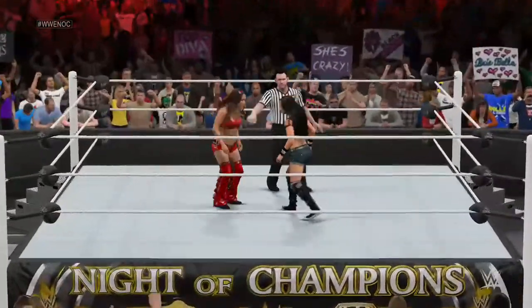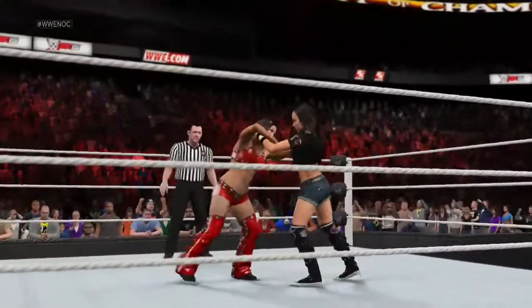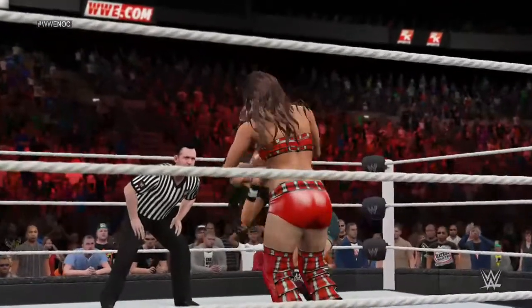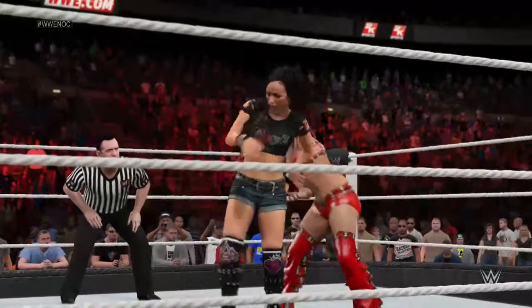Don't be fooled by AJ's diminutive stature — she can go inside that ring. Yeah, you're right. There's a long list of more powerful divas that AJ has defeated. Tamina and Caitlyn immediately come to mind.